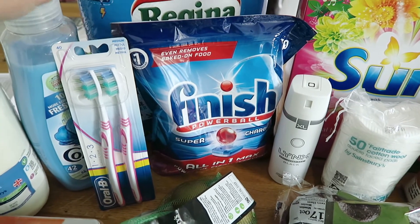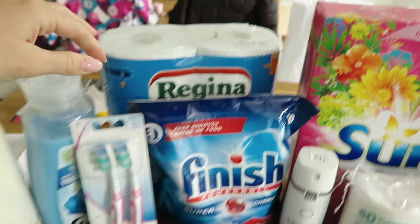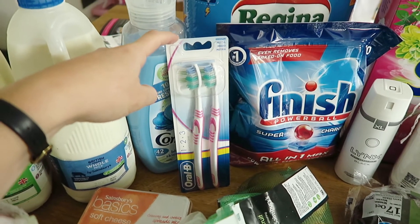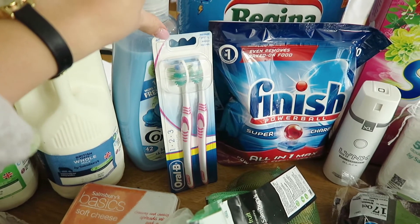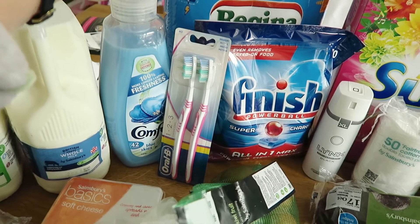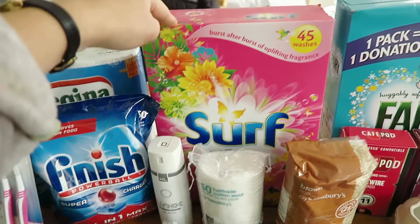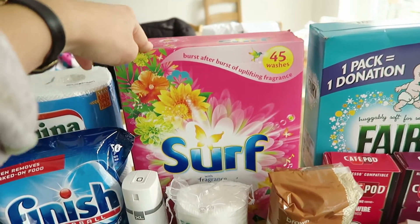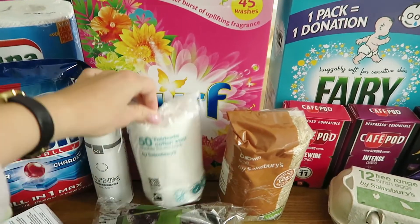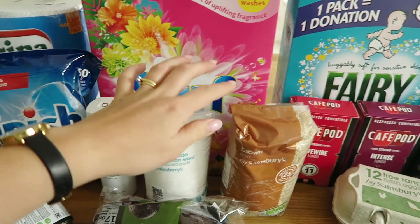Some Finish dishwasher tablets, a two-roll kitchen roll pack, two toothbrushes — these are actually for Nick and it makes me laugh that they're both pink; I couldn't see what they were when I ordered online. Some Comfort Blue Skies, some deodorant for Nick, some Surf washing powder — 45 washes — and some cotton wool double face pads, which are for Maeve to help wash her.